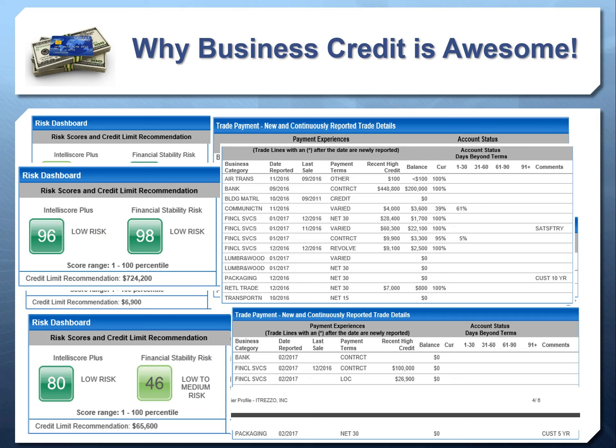Here's another example of someone being recommended for $65,600 in credit with just four accounts on their credit report. And here's someone being recommended for $724,000 worth of credit — with a very well-established credit profile of about 12 to 15 trade lines. So as you can see, the more accounts and trade lines on your commercial credit report, especially when you manage them well and pay as agreed, the more the credit recommendation increases — all the way up to hundreds of thousands of dollars.